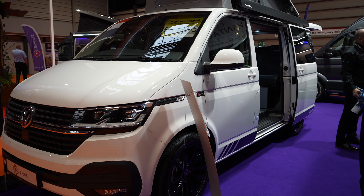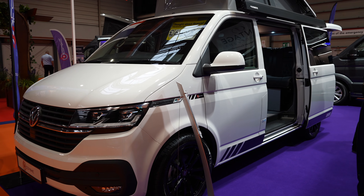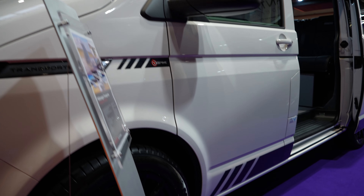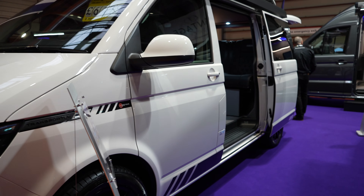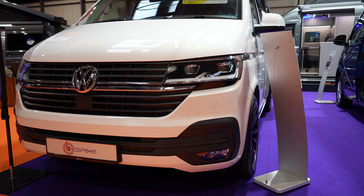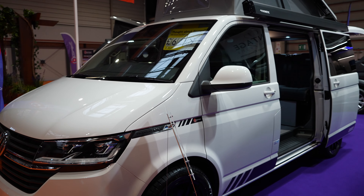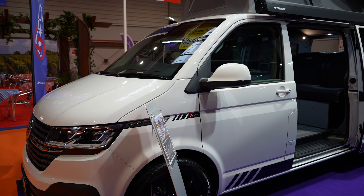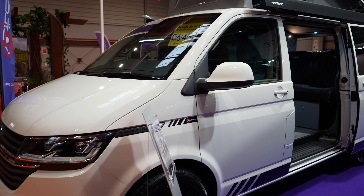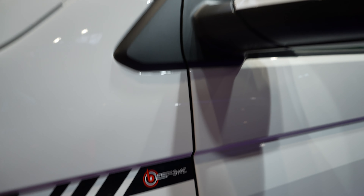So this is the final edition Transporter. From the outside it's clearly a T6.1, but if you've seen Bespoke Leisure vehicles before, you'll notice they don't always have graphics — and this one has lovely graphic decals down the side of the van, including 'final edition' at the back. It's also got LED lights at the front. This isn't just a standard Highline model; as the final edition, they've packed in as many options as possible, including LED lights and heated seats. I really like the decals on the white.